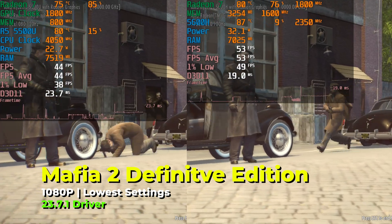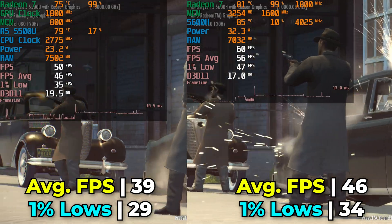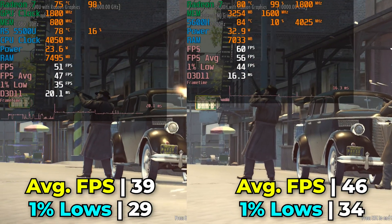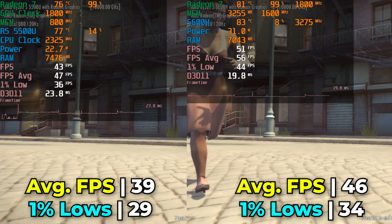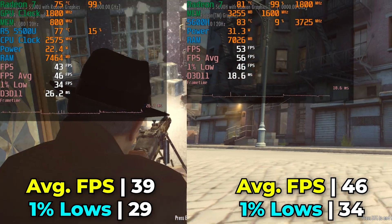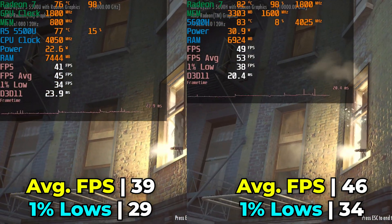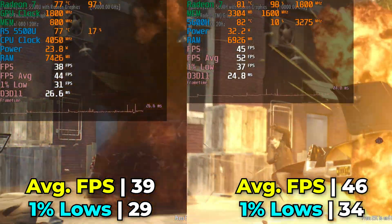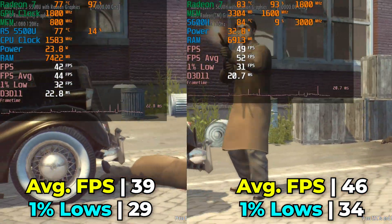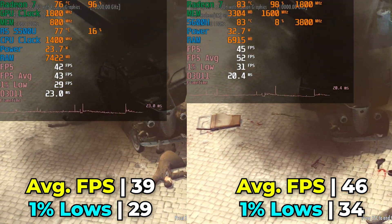Mafia 2 Definitive Edition running at the lowest in-game graphics settings shows a difference in performance, though not very drastic, and the FPS is already at a range where it should be comfortably enjoyable. The increase is of course welcome, but it isn't going to make it any drastically better to play. Overall an improvement, again thanks to those more consistently higher CPU clock speeds, but not an earth-shattering change whatsoever.